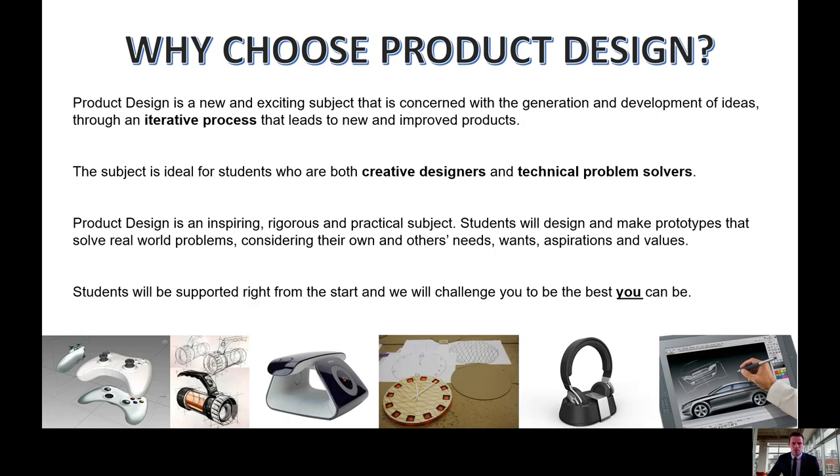Product design is all about identifying design opportunities that lead to new and improved products. Students follow a design iteration process, which is a cyclic process of designing, making and testing the prototype through a number of user trials until the desired outcome has been achieved.